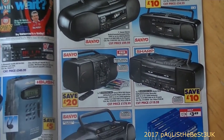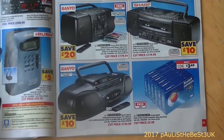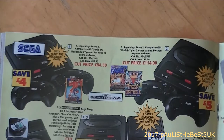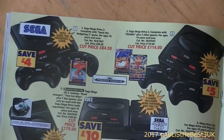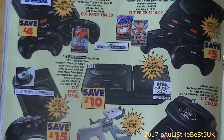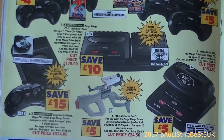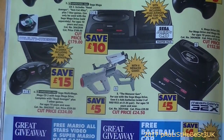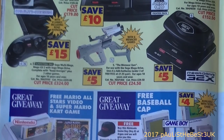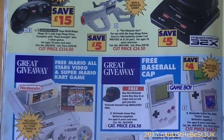A pack of six tapes is £3.49, which is quite cheap. Here we go - the Sega Mega Drive is £84.50 complete with Sonic 2, this is the Mega Drive Version 2. The Mega CD 2 is £324, and there's also the Multi-Mega and the 32X.